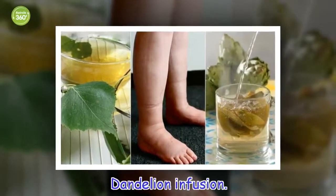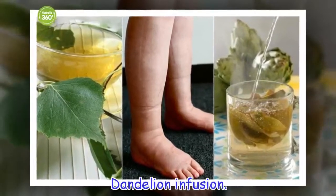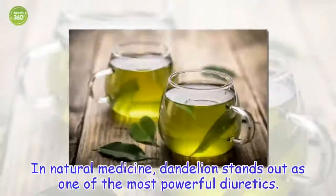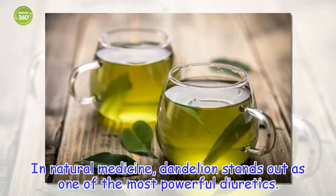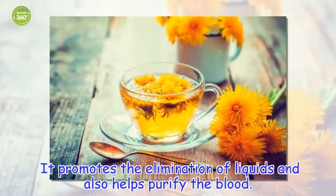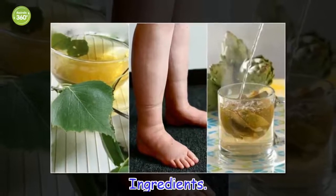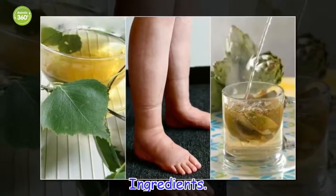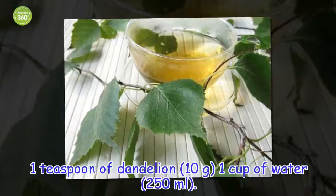Dandelion Infusion. In natural medicine, dandelion stands out as one of the most powerful diuretics. It promotes the elimination of liquids and also helps purify the blood. Ingredients: 1 teaspoon of dandelion (10 grams), 1 cup of water.